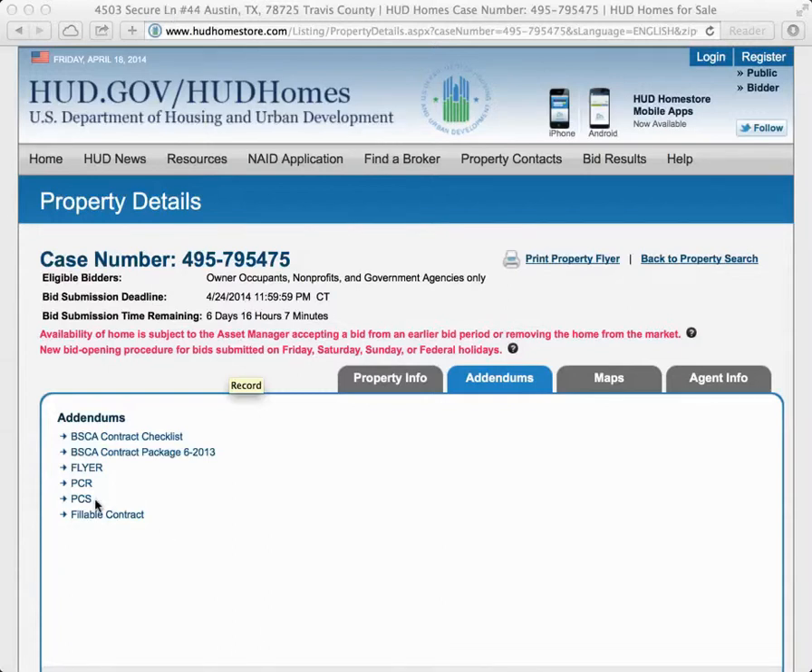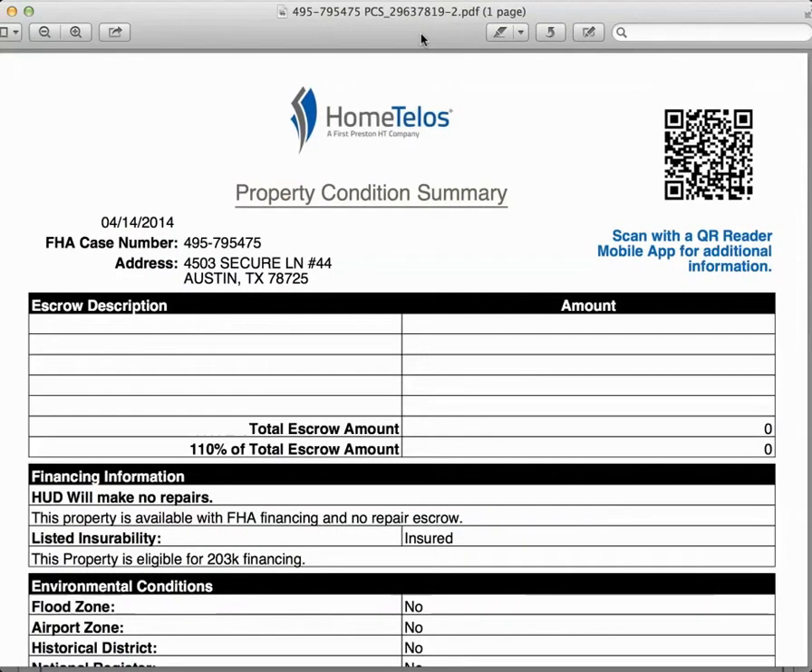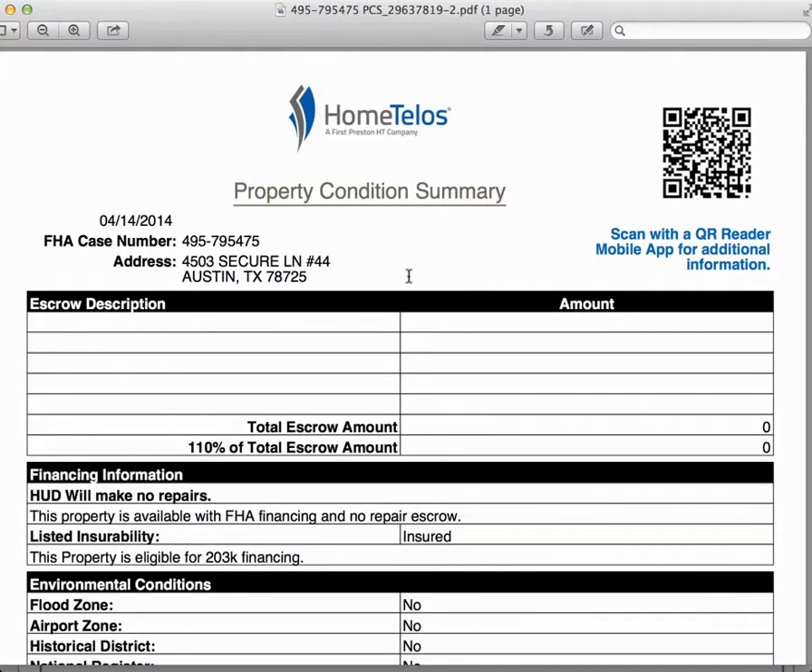The PCS on a property is known as the Property Condition Summary, and I encourage you guys as potential buyers or investors to be as informed as you can on these properties. We're going to click on PCS, which is going to open up the Property Condition Summary. If there was a repair escrow on this property — repair escrows are only for owner-occupant buyers getting an FHA loan.